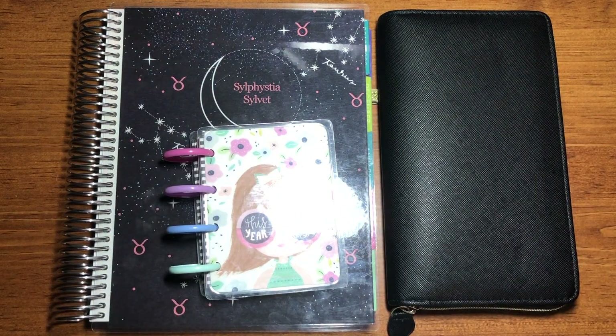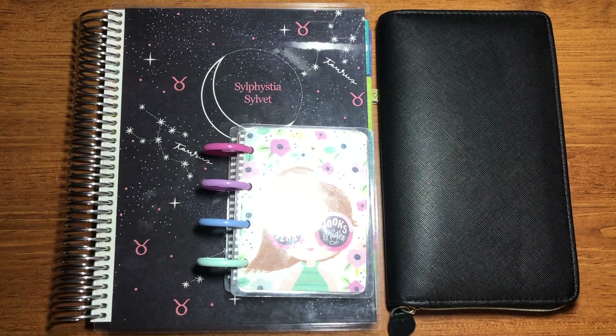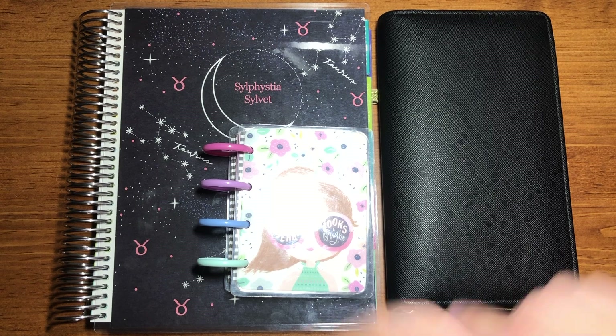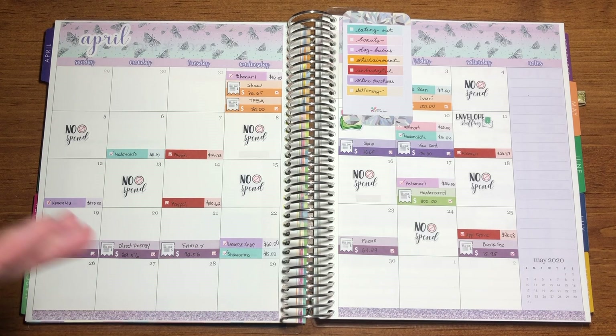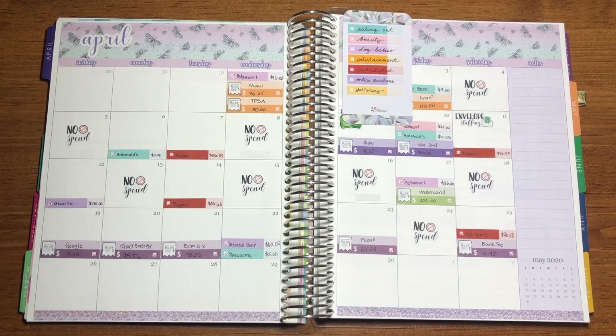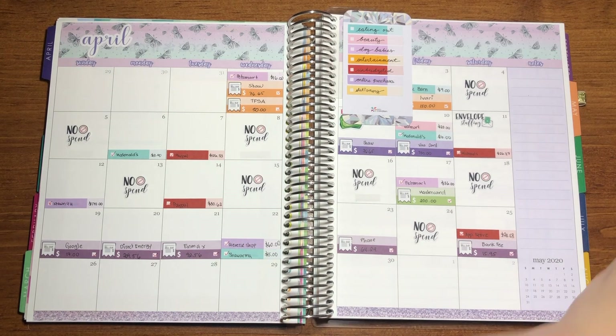Hey guys, welcome back to my channel. For today's video we are doing the week five check-in. It's only about five days, so let's try not to make this video long. As mentioned, this is from April 26th to April 30th — the last weekly check-in for the month. I have all my stickers ready.